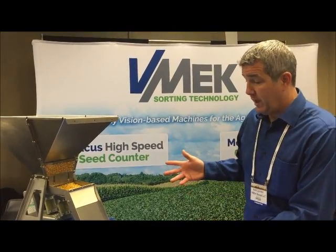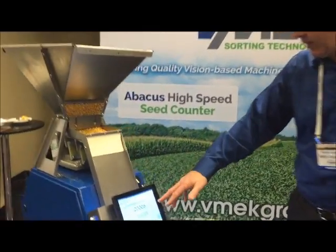Hello, my name is Ken McCorn, General Manager of Phoenix Sorting Technology. Welcome to our booth at the ASDA Seed Expo 2015. Here we're debuting our new Abacus High Speed Counter. Take a look.